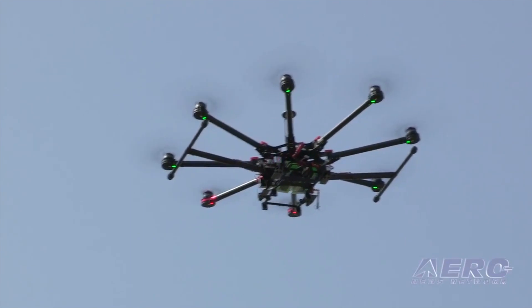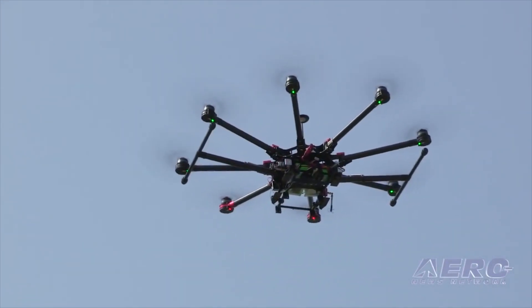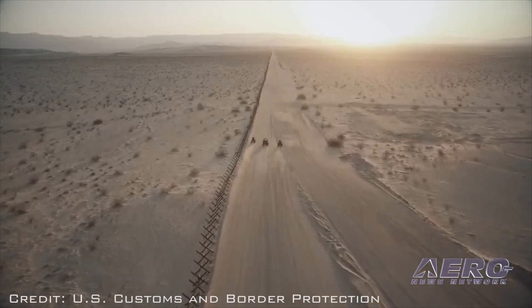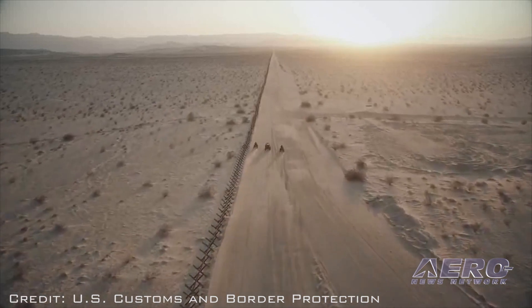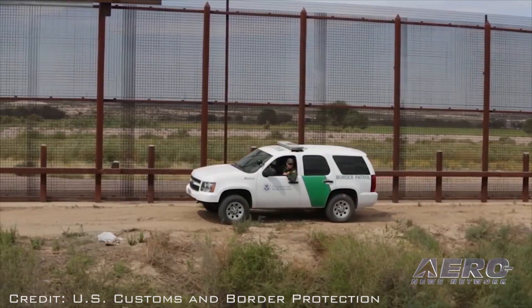Drones are also being used for intimidation of police and civilians, and for such things as robberies, where a drone can help spot security gaps. Andrew Schwarnweber, associate chief of U.S. Customs and Border Protection, said smugglers are using drones to look for gaps in border coverage and then exploit them.